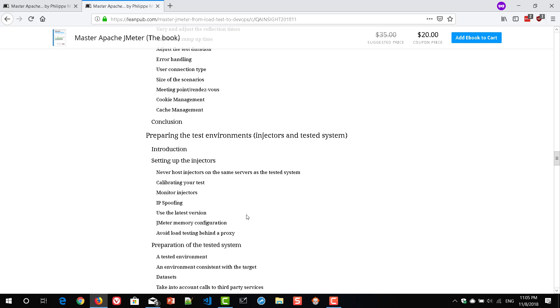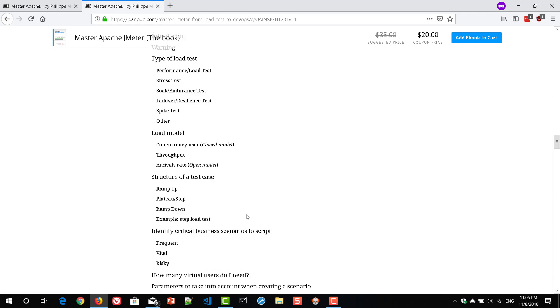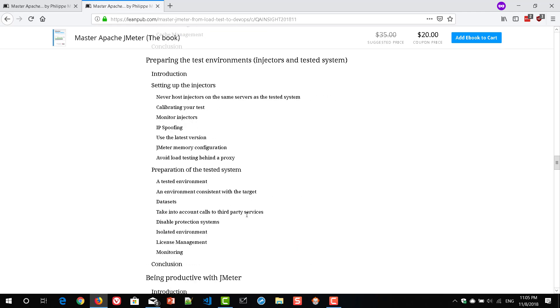The images will definitely be helpful so that you can practice. One thing I feel is missing is database stuff — not much about database testing is available in this book, though they can probably add it in the future. Another thing missing is client-side testing — how you can use Selenium WebDriver for testing single-page applications. Those topics are missing, but they might be adding them for a future release.